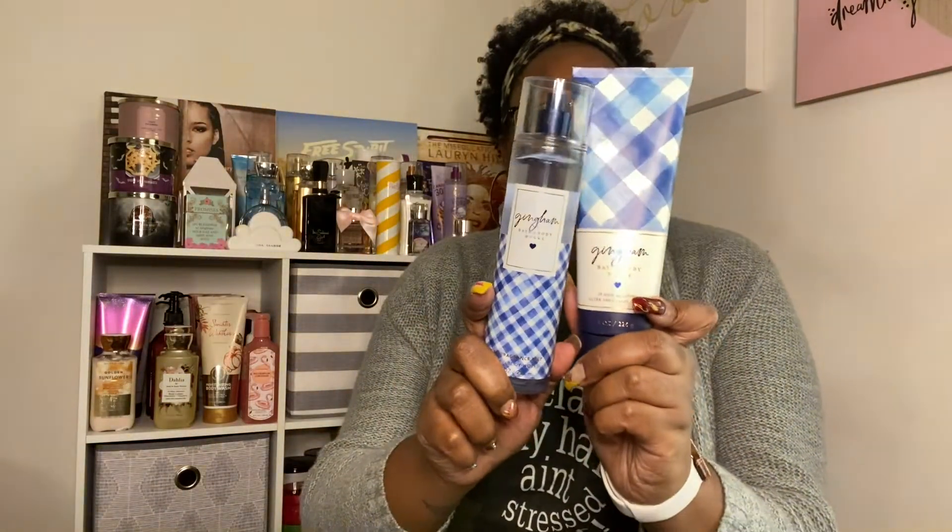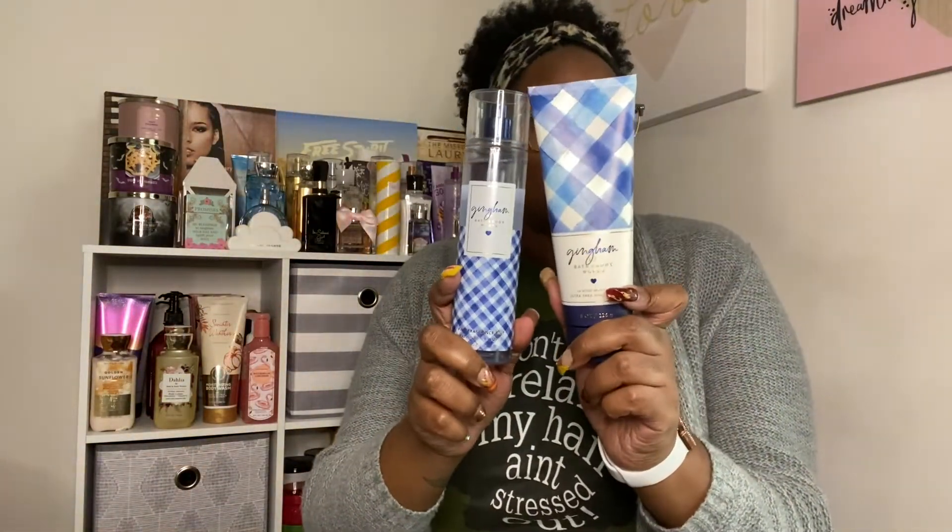It smells so good, y'all — nice and fresh. You can smell the musk, and y'all already know it's the musk for me. So I paired the body cream and the fragrance mixed together. And then I had to top it off with my girl — I've had her for a long time. It's the Lolita Lempica.